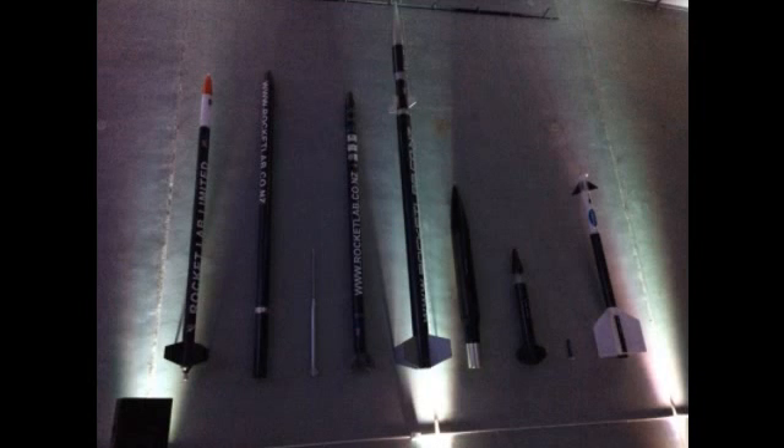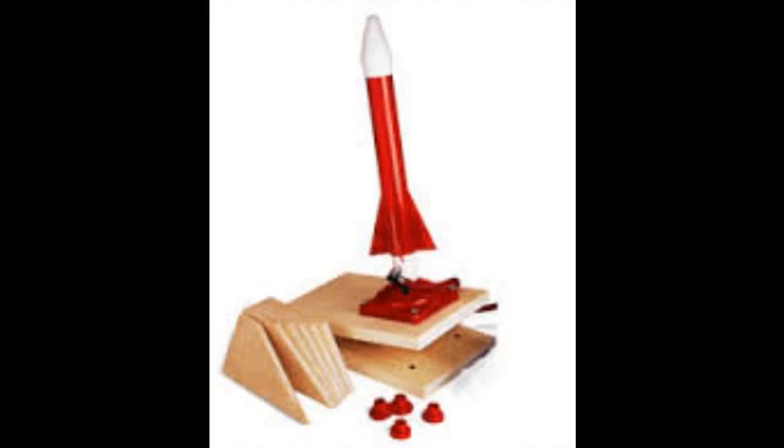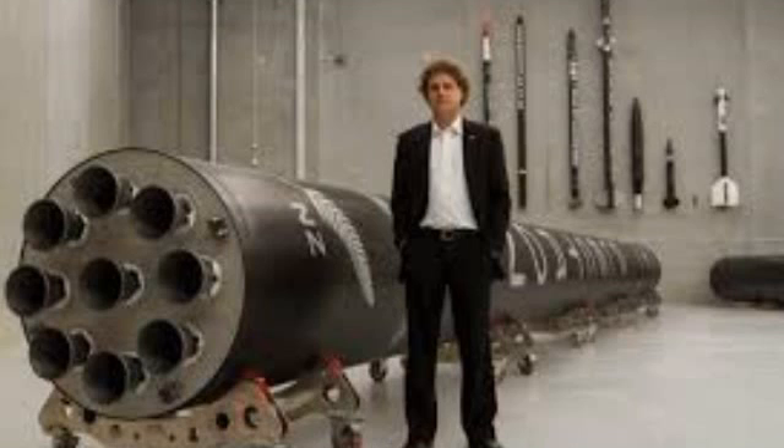According to the company, it has been able to reduce the amount of liquid fuel used, and is able to get a satellite into orbit around the Earth using the same amount of fuel it takes a jetliner to get from Los Angeles to San Francisco.